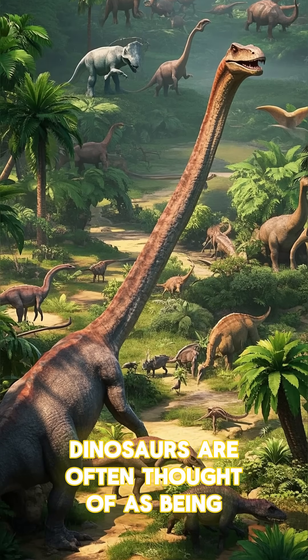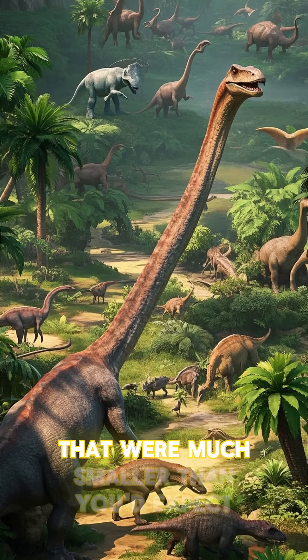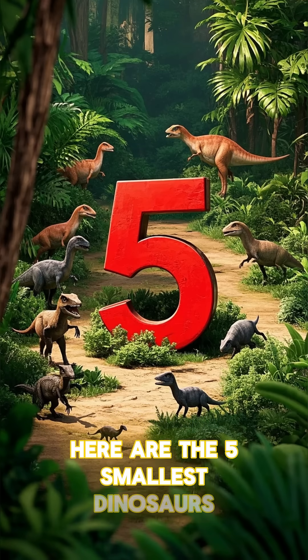Dinosaurs are often thought of as being gigantic, but there were actually plenty of species that were much smaller than you'd expect. Here are the five smallest dinosaurs.